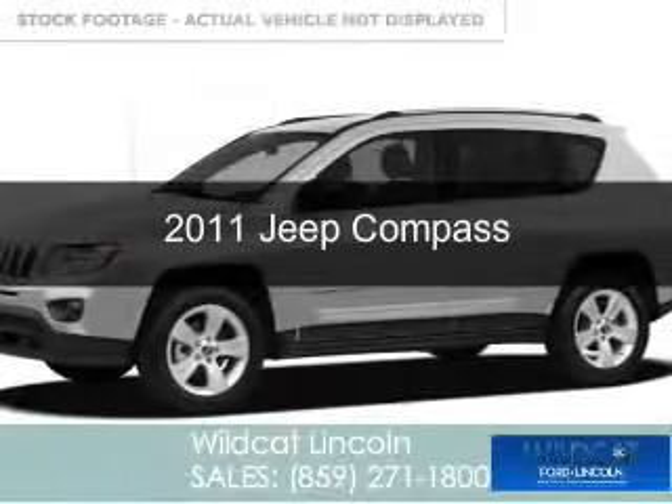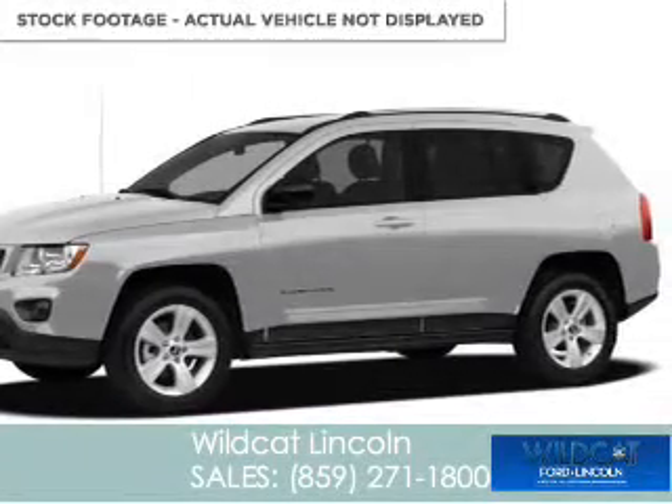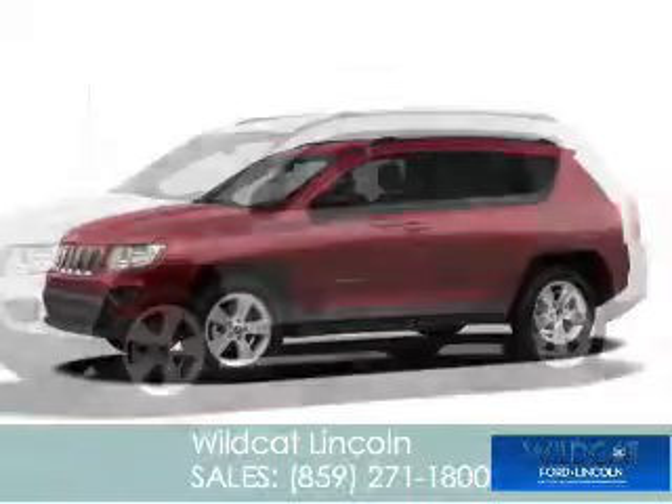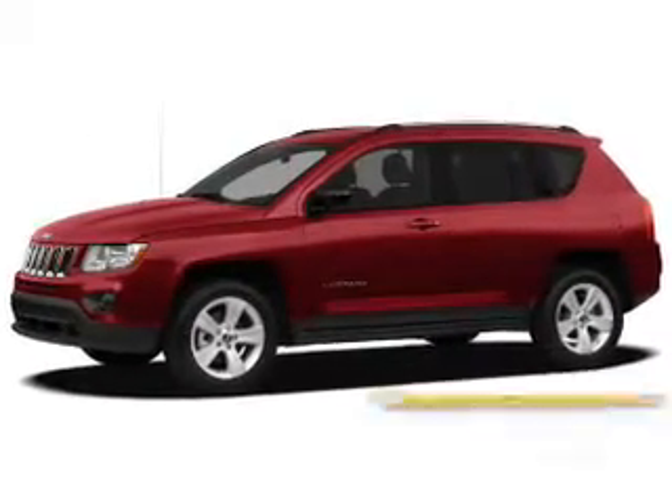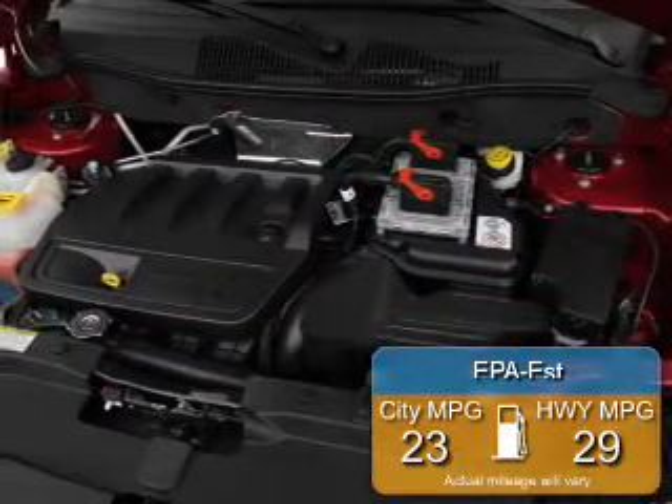This is a used 2011 Jeep Compass powered by front-wheel drive, a 2-liter, 4-cylinder engine, and an automatic transmission. Great fuel efficiency saves you money by requiring fewer trips to the gas station.